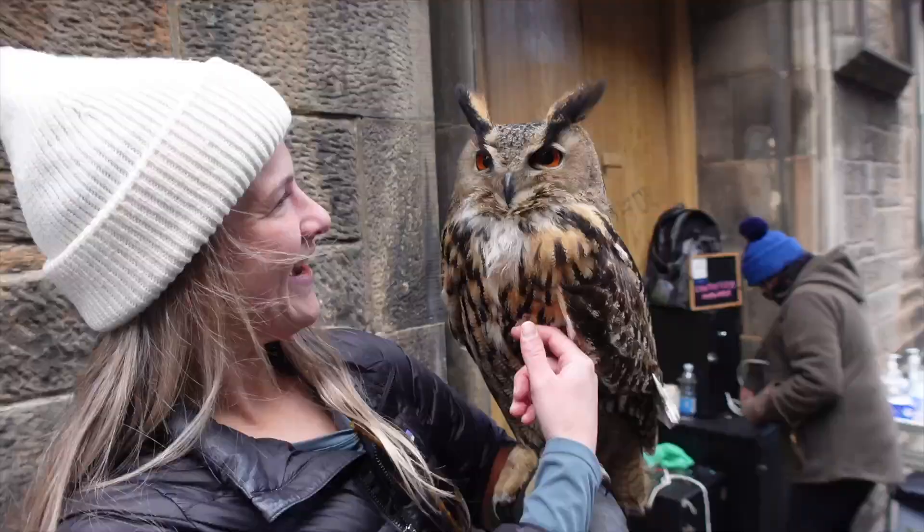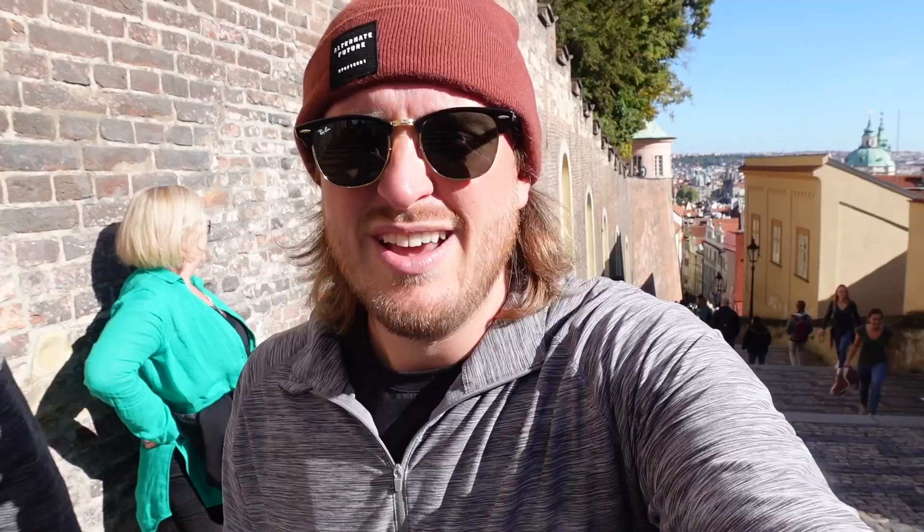She likes the owls — didn't mind the owls in Edinburgh — but here in Prague she didn't want to hold the big yellow snake.